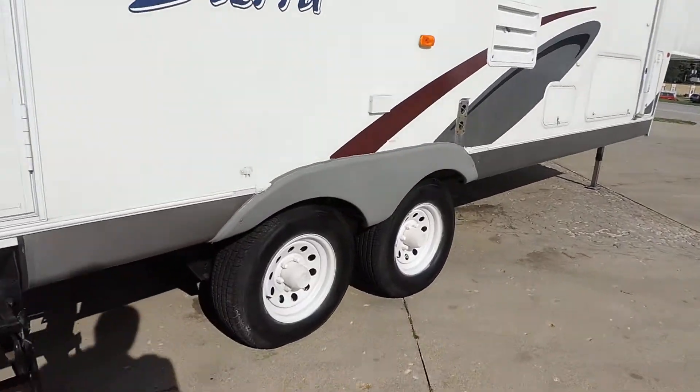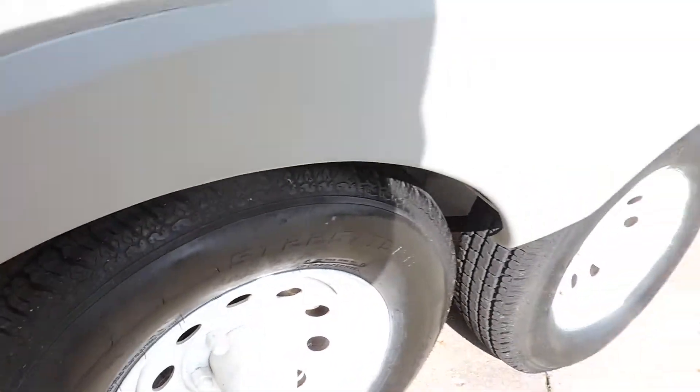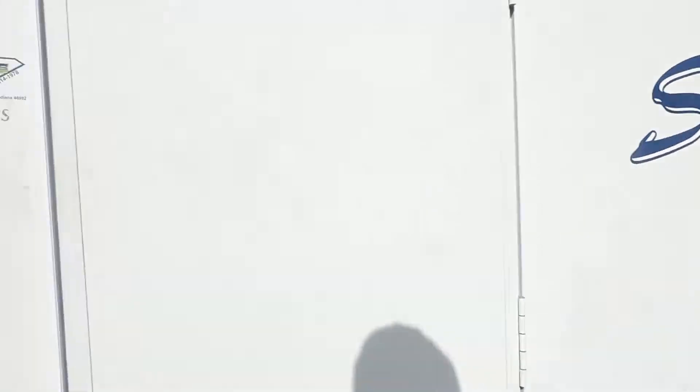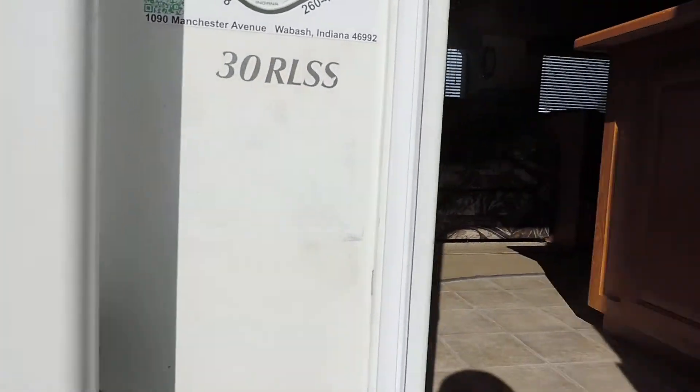Tires are good, about 75 to 80 percent tread remaining, still have the little nubs on them, not weather checked. We'll walk inside.